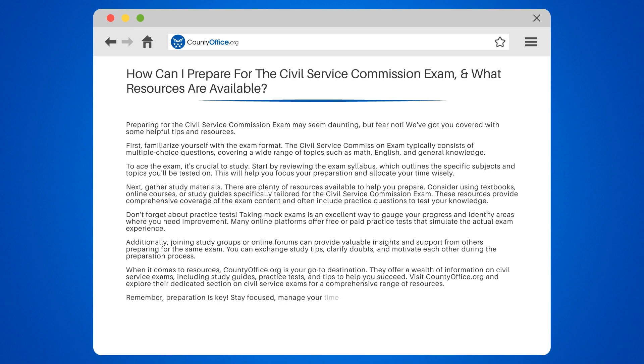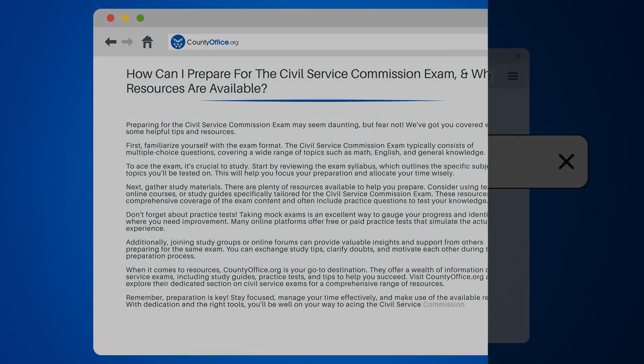Remember, preparation is key. Stay focused, manage your time effectively, and make use of the available resources. With dedication and the right tools, you'll be well on your way to acing the Civil Service Commission exam.